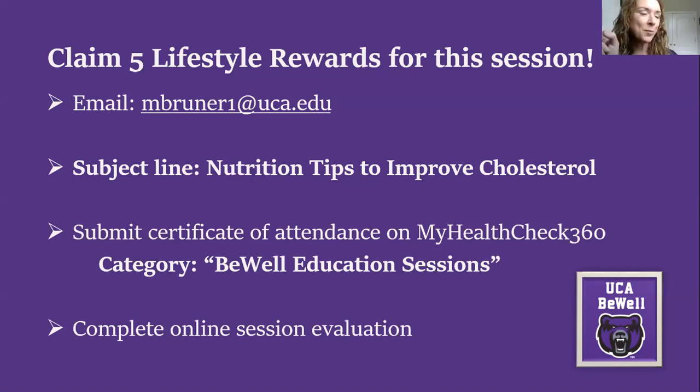One final important point: the number one way to raise your HDL is physical activity. Even walking — getting that heart rate up — is what will do it. Physical activity is the primary driver of raising your good cholesterol. Thank you everyone for attending.